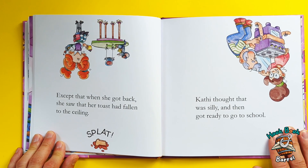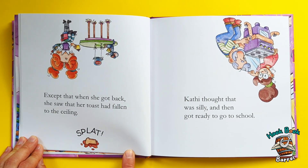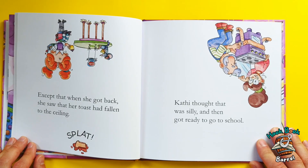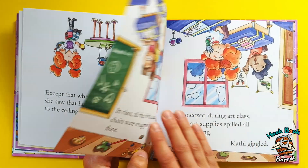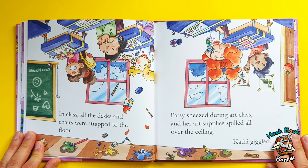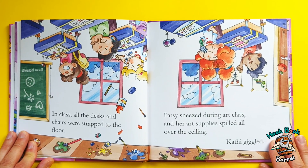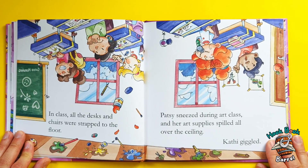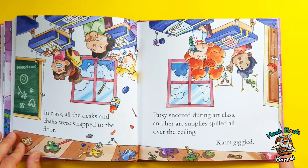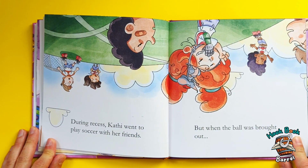she saw that her toast had fallen to the ceiling. Splat! Oh yeah, because the ceiling would be up here — everything's upside-down. Kathy thought that was silly, and then got ready to go to school. In class, all the desks and chairs were strapped to the floor. Patsy sneezed during art class, and her art supplies spilled all over the ceiling. Kathy giggled. During recess, Kathy went to play soccer with her friends,